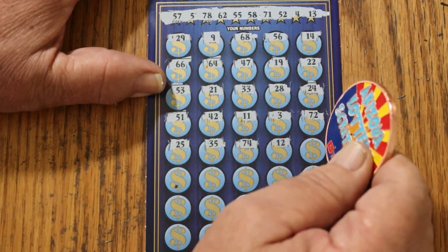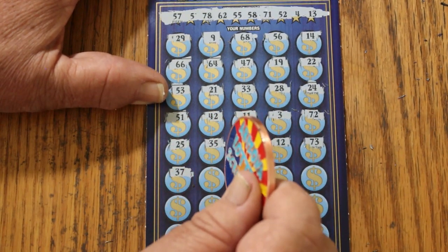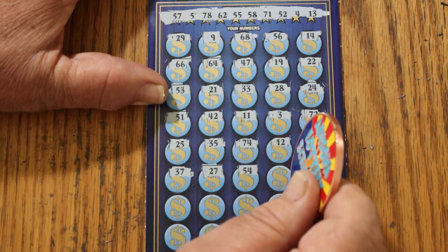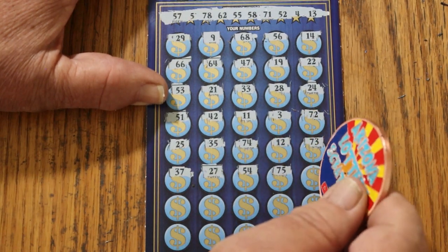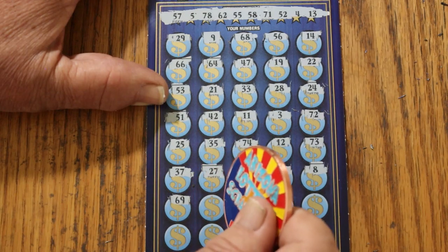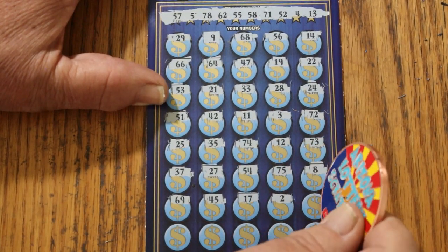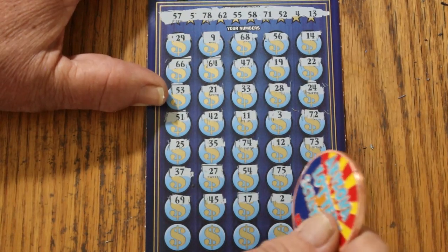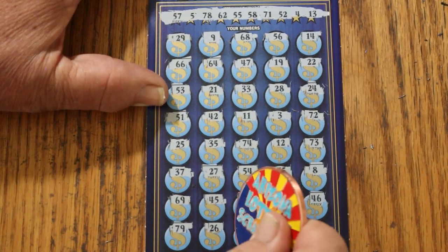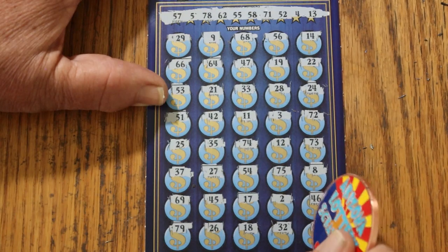24, 12, 73, 37, 27, 57, 57, 57, 57, 57, 58, 58, 58, 58. 49, 45, 17, number 2, 46, 79, 26, 18, randoms 32 and 67 — nothing.